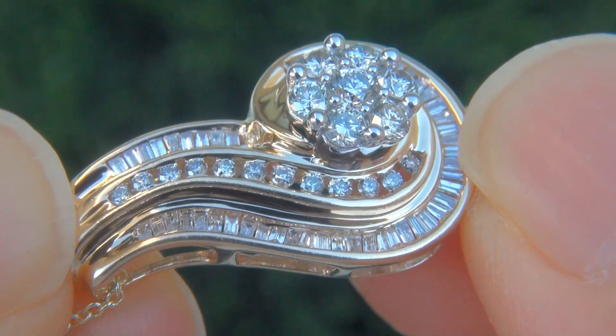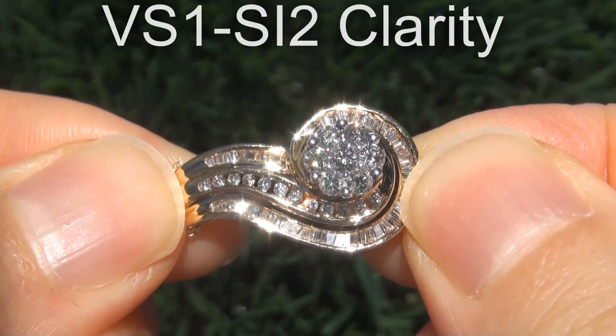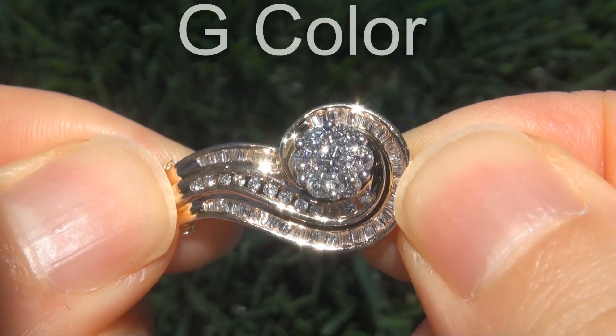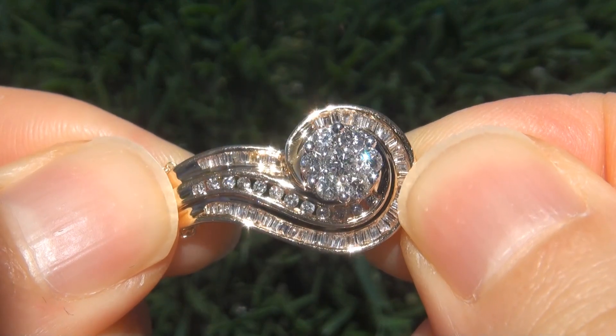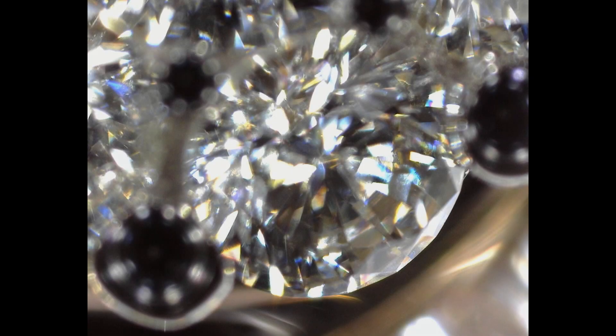These diamonds are all perfectly clear, graded at near flawless to eye clean VS1 to SI2 clarity, with near colorless G color, offering outstanding brilliance, flash, sparkle, and fire as you can clearly see here in the video. These diamonds have also been photographed with a diamond microscope confirming the clarity.